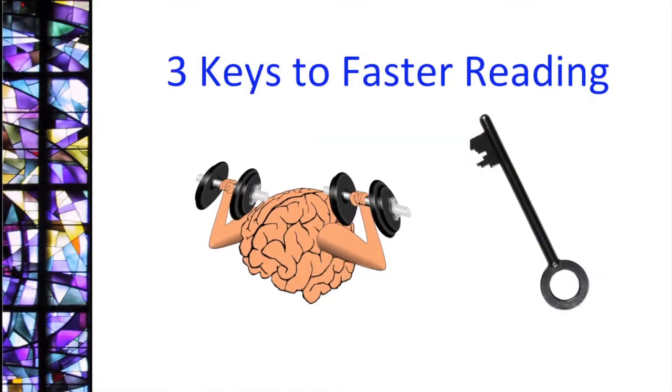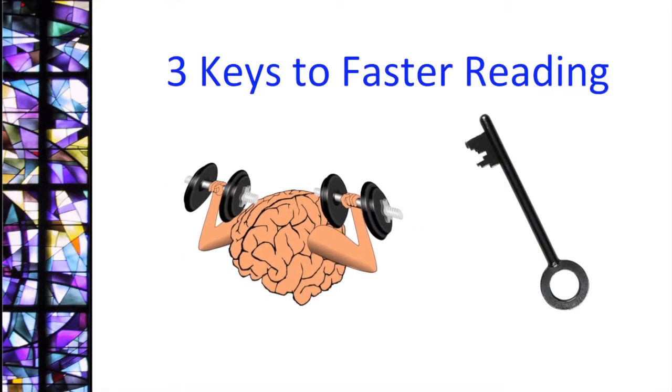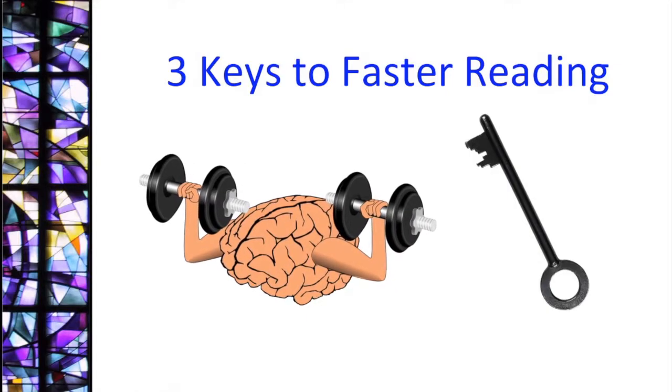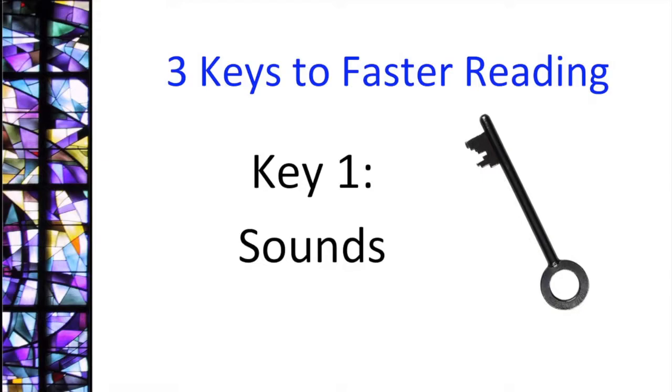There are three keys to improving reading speed. We'll look at these three keys now to help you harness these findings to learn to read faster. The first key is to focus on sounds.